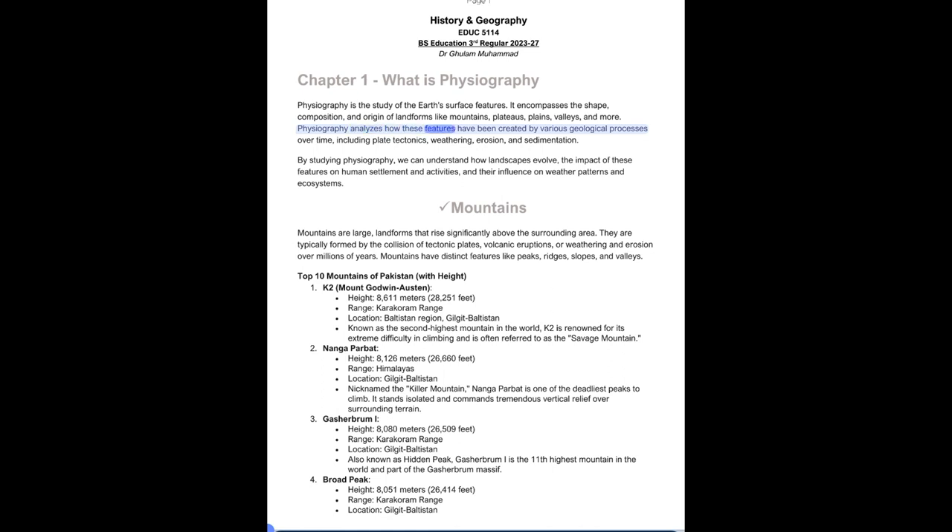Physiography analyzes how these features have been created by various geological processes over time, including plate tectonics, weathering, erosion, and sedimentation. By studying physiography, we can understand how landscapes evolve, the impact of these features on human settlement and activities, and their influence on weather patterns and ecosystems.